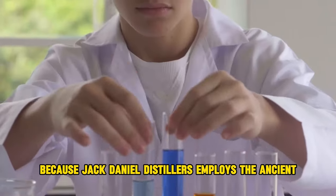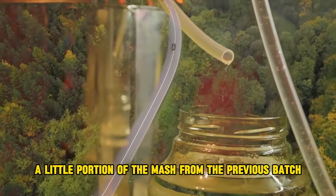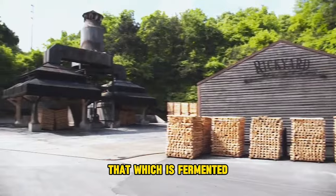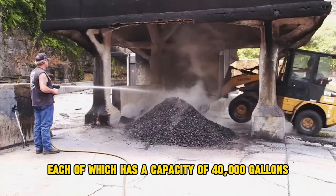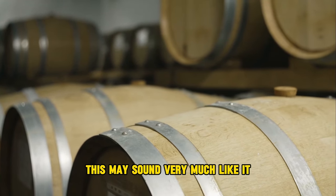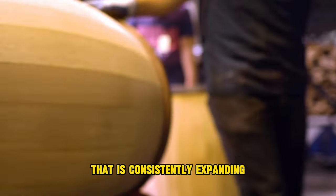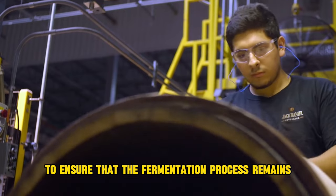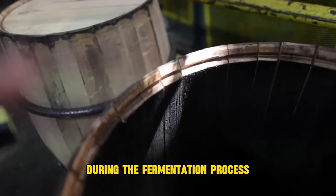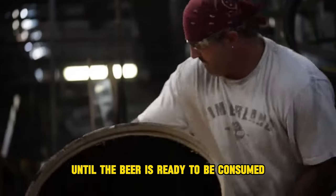Because Jack Daniel's employs the ancient sour mash technique, a small portion of the mash from the previous batch is incorporated into the new batch. The distillery has 64 fermenters, each with a capacity of 40,000 gallons, to meet the demands of a consistently expanding whiskey market. Jack Daniel's uses its own yeast strain to ensure fermentation remains consistent in quality and aroma. During fermentation, this yeast is introduced to the mash and allowed to work for a few days until the beer is ready.